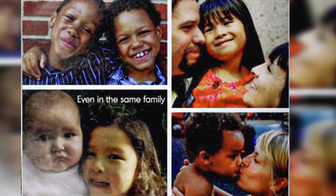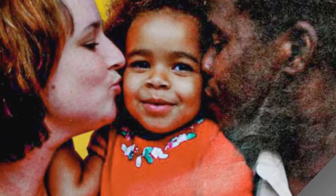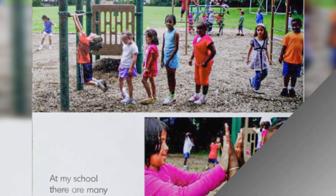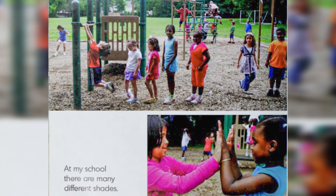Even in the same family, there can be many shades. At my school, there are many different shades.